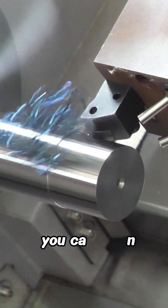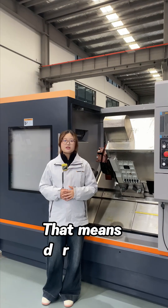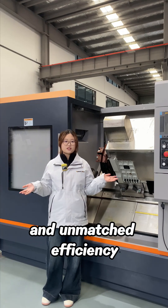Imagine this — you can turn, drill, mill, all with only one machine. That means dramatically reduced handling time, higher accuracy, and unmatched efficiency.